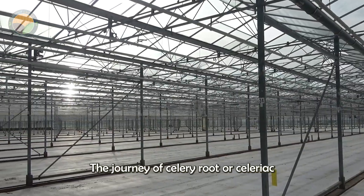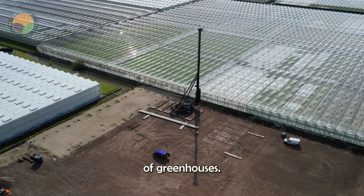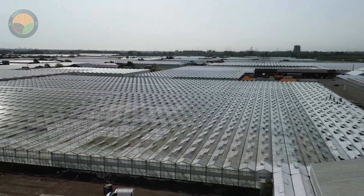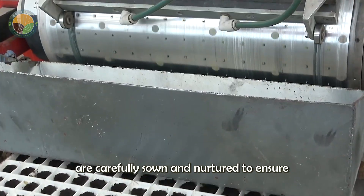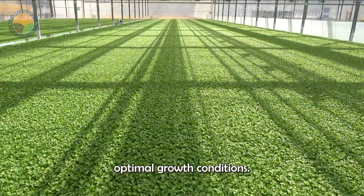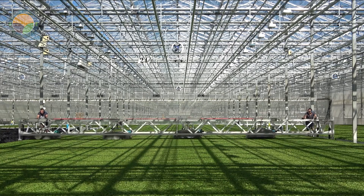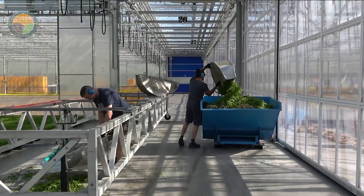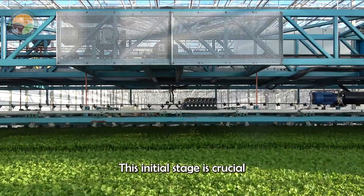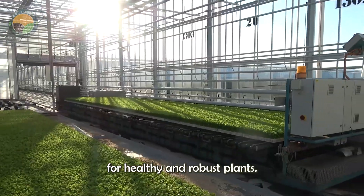The journey of celery root, or celeriac, begins in the controlled environment of greenhouses. Here, seeds are carefully sown and nurtured to ensure optimal growth conditions. This initial stage is crucial as it lays the foundation for healthy and robust plants.